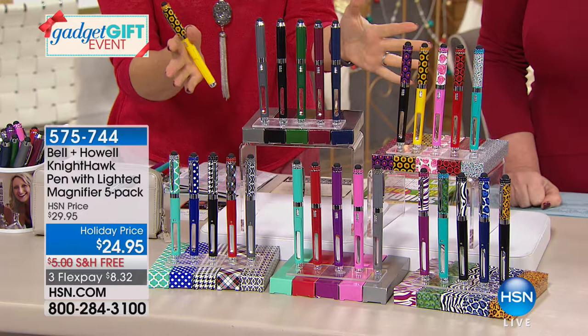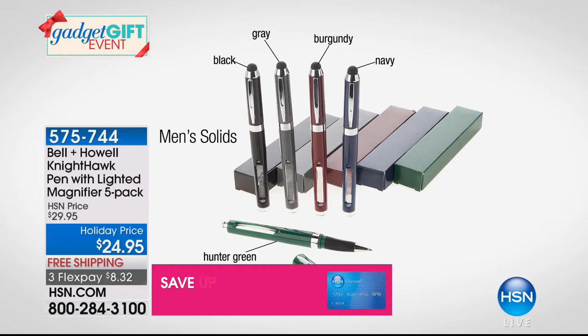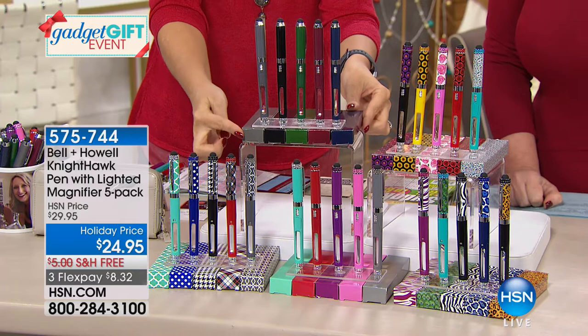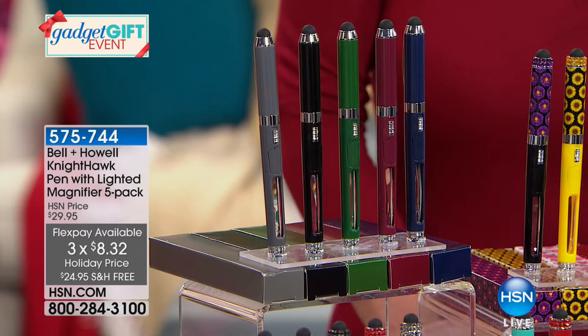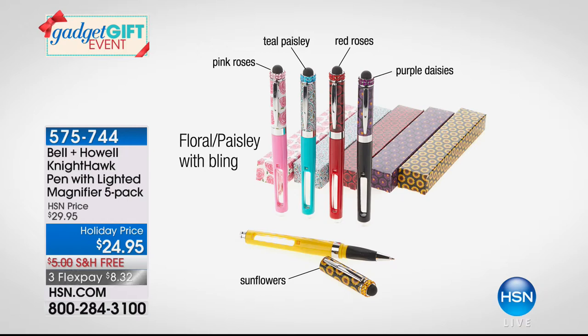The men's pens have a super rich, sophisticated color scheme — no bling on these. We have dark gray, black, hunter green, beautiful burgundy, and navy, each coming in a matching box. For women, we have the floral patterns: gorgeous purple daisies, red roses, pink roses, teal paisley, and sunflowers with beautiful bling on the cap. Then we have classic prints — Moroccan prints, polka dots, houndstooth, and plaid — all with color-matching boxes.